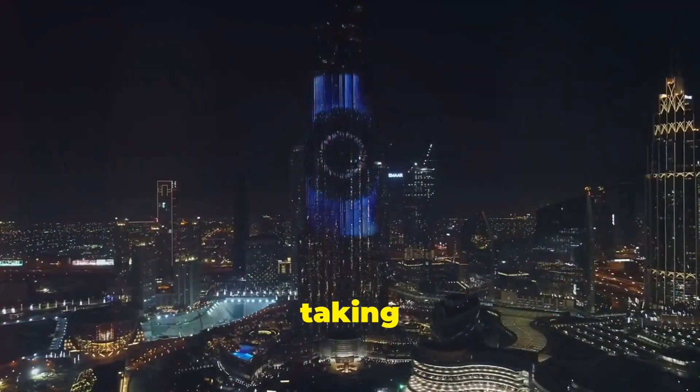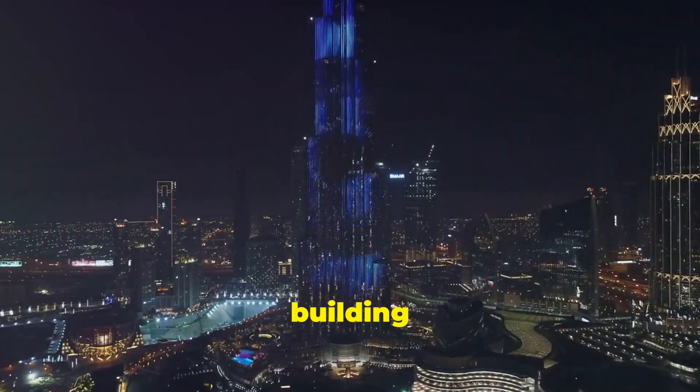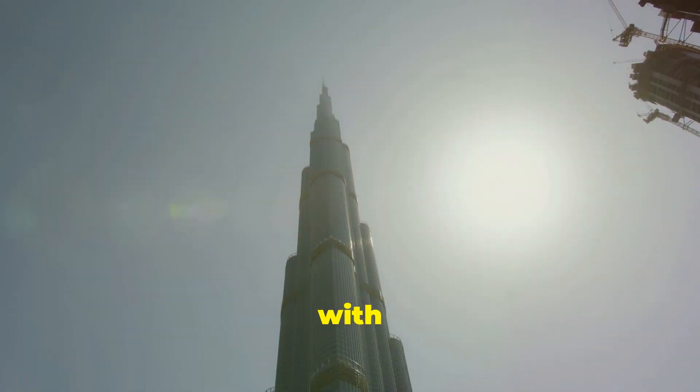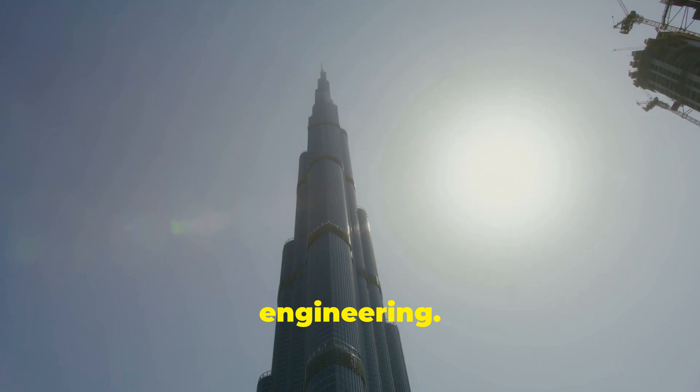Hey guys, today I'm taking you inside the magnificent Burj Khalifa, the tallest building in the world. Standing at an awe-inspiring 828 meters with 163 floors, it's a marvel of modern engineering.